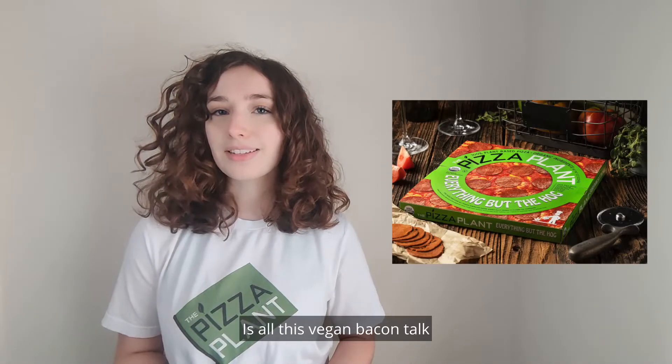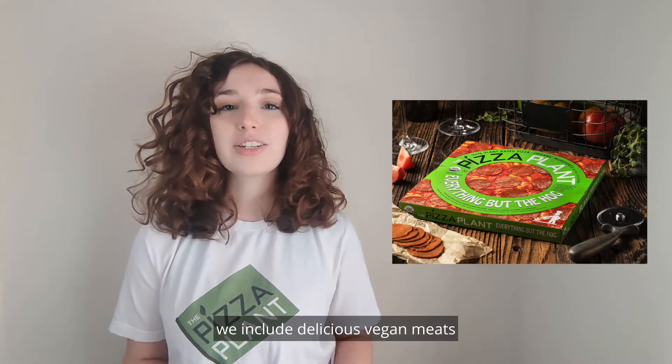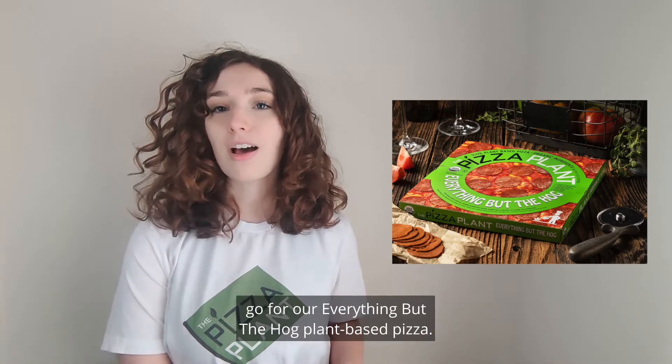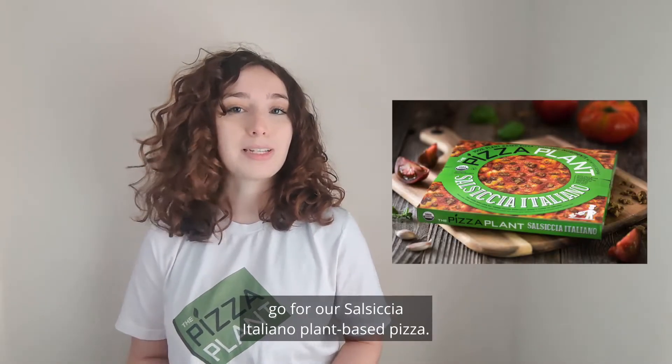Is all this vegan bacon talk making you crave some plant-based meat? At the Pizza Plant, we include delicious vegan meats on both of our signature pizzas. For a pizza topped with vegan pepperoni, go for our Everything But The Hog plant-based pizza. To try our vegan sausage, go for our Sassice Italiano plant-based pizza. Head to your local grocery store or shop online for the Pizza Plant today.